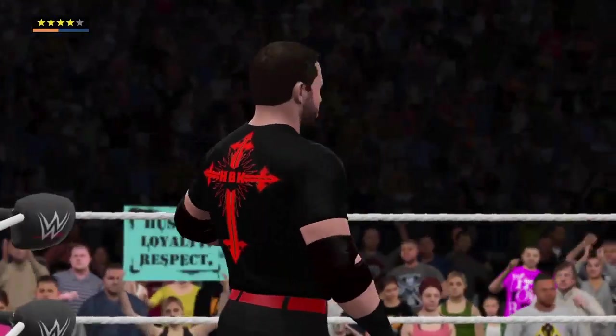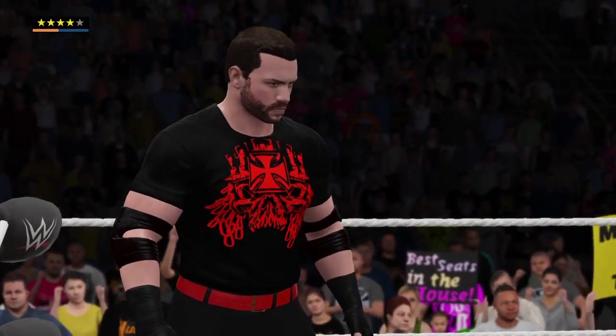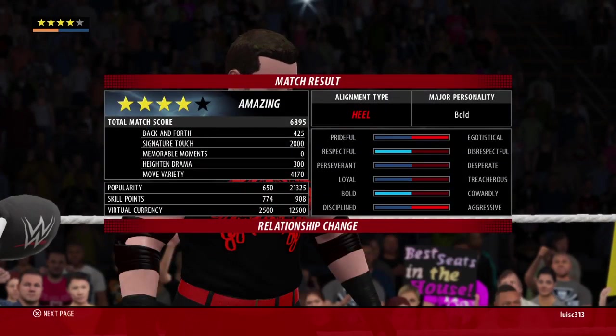If I'm John Cena, I'd take this loss and use it as motivation for the next time out. And I'm sure I'm not the only one who thinks that.